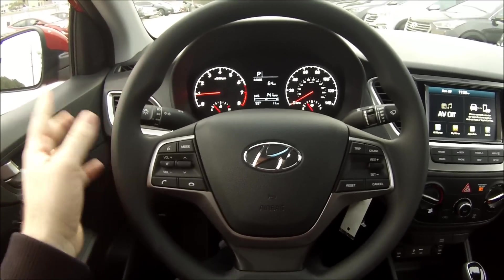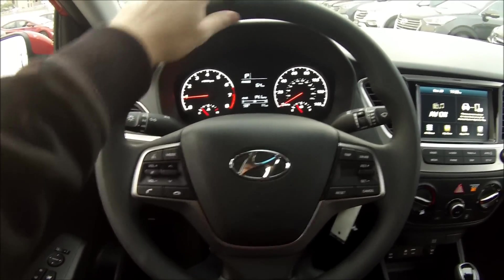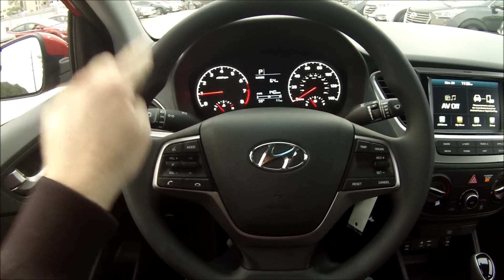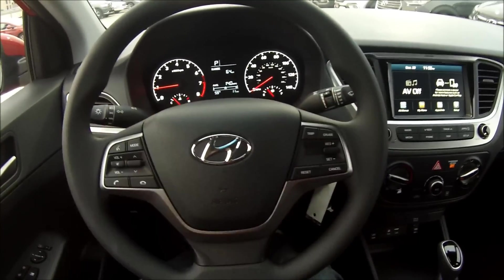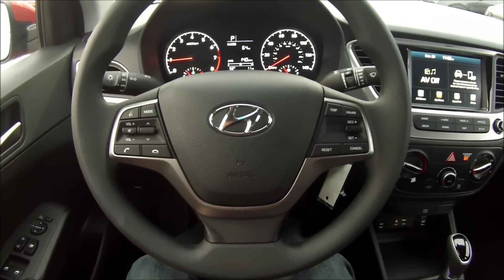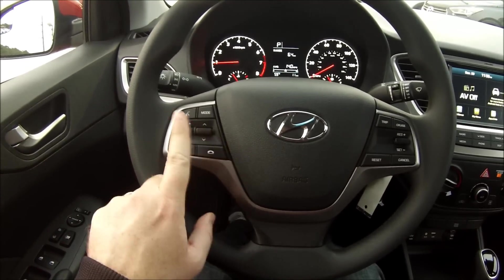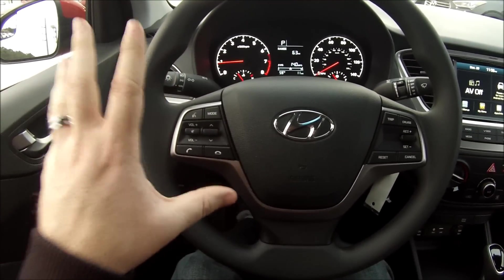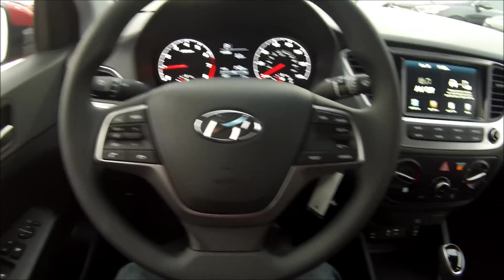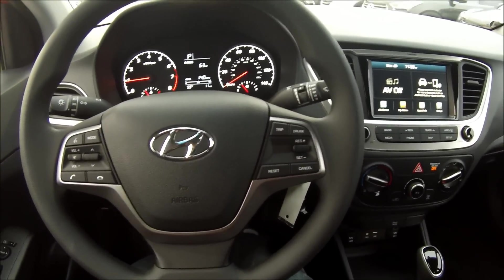Starting here in front of the driver, my SEL tester has a vinyl-wrapped steering wheel — very hard-touch and plasticky feeling. I think the Limited gives you a leather-wrapped wheel. It's a nice three-spoke design very comparable to today's Elantra, especially in terms of all the controls. My SEL does offer Bluetooth with voice recognition — Bluetooth is standard on all trims, but the SEL and Limited give you voice recognition. Over on the right we have standard cruise control functions as well.